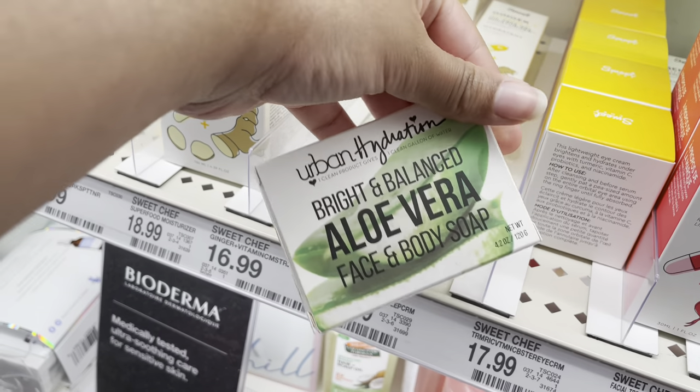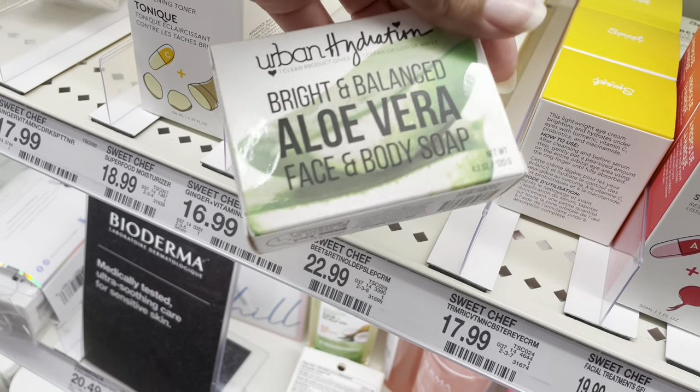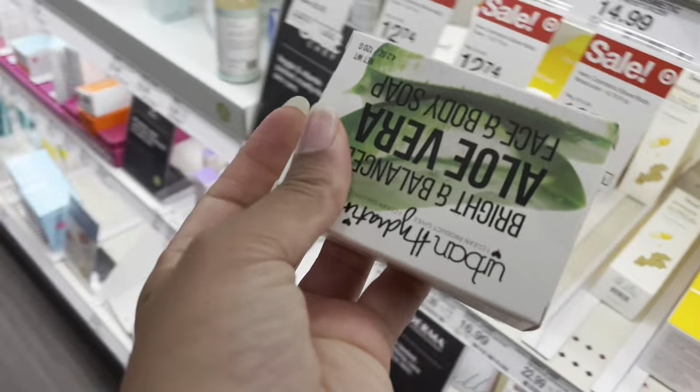It seems like this is the last one, so I'm gonna pick up this Urban Hydration Bright and Balanced aloe vera face and body soap. Yeah, I'm gonna pick this up.